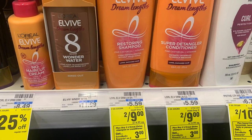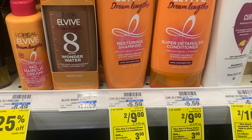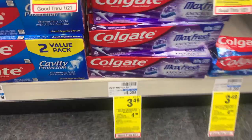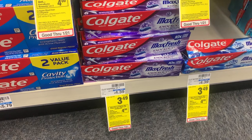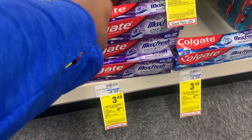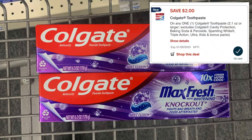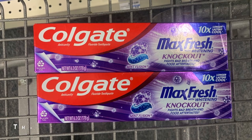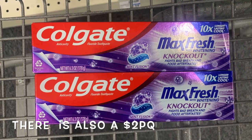Colgate toothpaste is $3.49 each. When you buy two, you get back a four dollar ExtraCare Buck. Two of them come out to $6.98. I have a two dollar off digital coupon, bringing me down to $4.98. We pay $4.98 and get back four dollars in ExtraCare Bucks, making the final cost 98 cents for both.